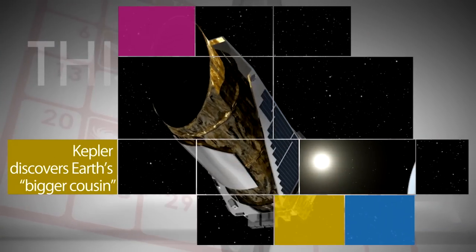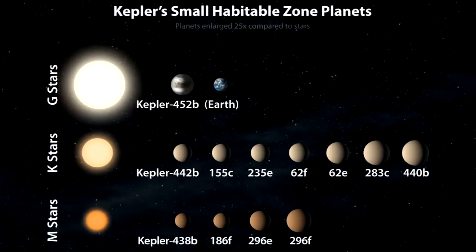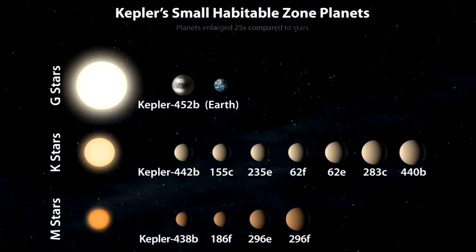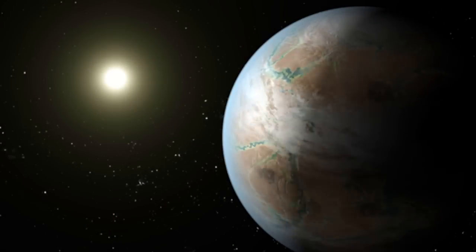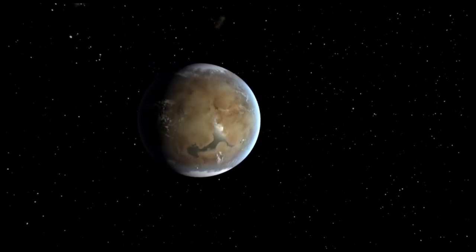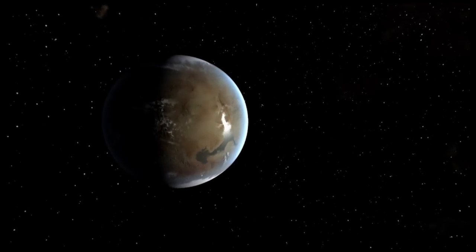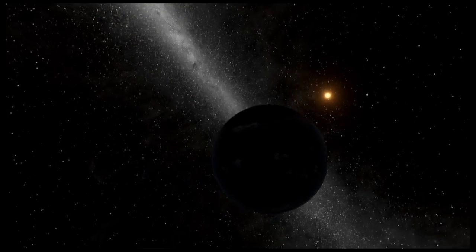NASA's Kepler mission has confirmed the first near-Earth-sized planet orbiting a sun-like star's habitable zone — the range of distances from a star where liquid water might pool on a planet's surface. While smaller planets have previously been found in the habitable zone, the newly discovered Kepler-452b is the first orbiting around a star like our own sun.